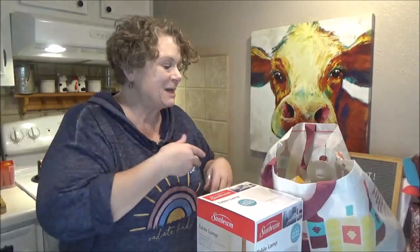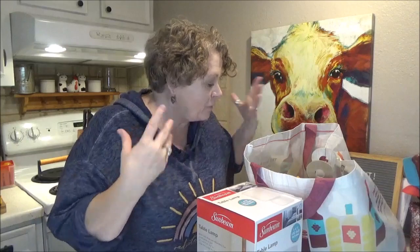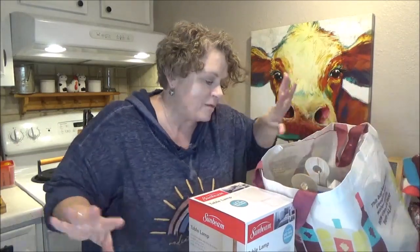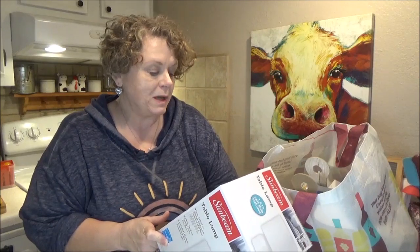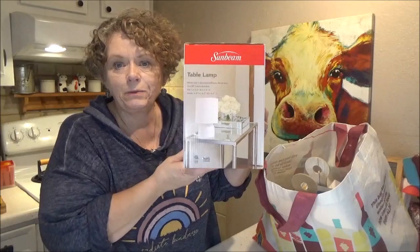All right, so let's get right to my Dollar Tree haul. I got a few new things, a few household items, and some craft things. I got this Sunbeam Table Lamp — white fabric shade with white metal base — so that's cute. I got this to go on my little vanity table in my bedroom.